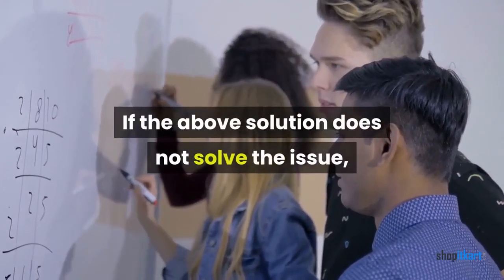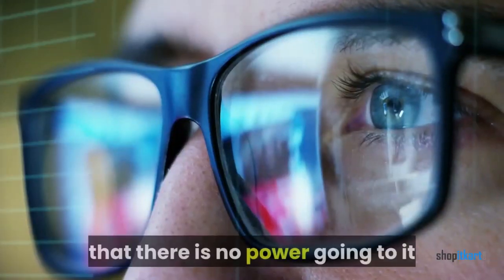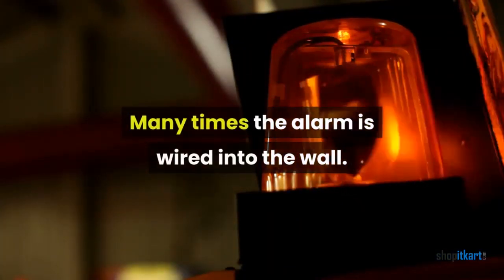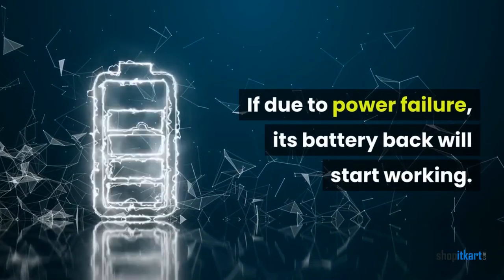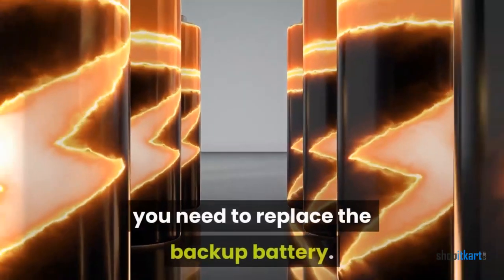Fix number two: power issues. If the above solution does not solve the issue, check this solution. Beeping or chirping sounds can be due to no power going to the detector, or the battery being dead and needing replacement. Many times the alarm is wired into the wall — if there is a power failure, its battery backup will start working. If power is coming into the alarm but it still beeps, the battery needs to be changed. In this case, replace the backup battery.